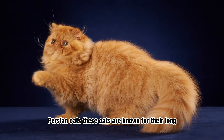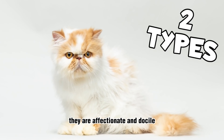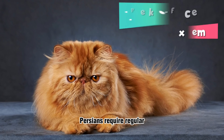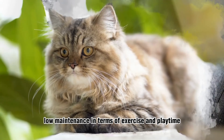Persian Cats. These cats are known for their long, fluffy fur and adorable flat faces. They are affectionate and docile, making them great indoor pets. Persians require regular grooming to keep their coat in good condition, but they are generally low maintenance in terms of exercise and playtime.